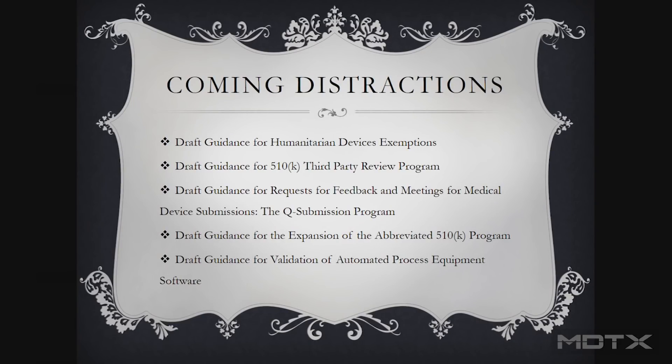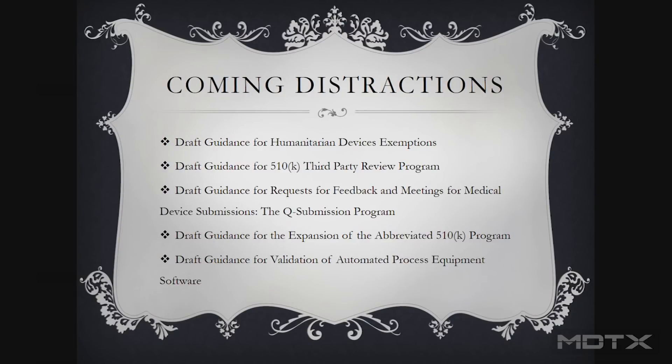Those are the key pieces. Looking ahead at what I call coming distractions — the 2018 draft guidance documents. The list of drafts for this fiscal year is much longer than the ones for final guidance. Third-party review has been bandied about for quite some time — the program's been around for 20 years. They put out some guidance in 2016 and are coming back around next year to visit it again. They're also going to come around with the pre-submission again and probably give us more direction on CUSA.